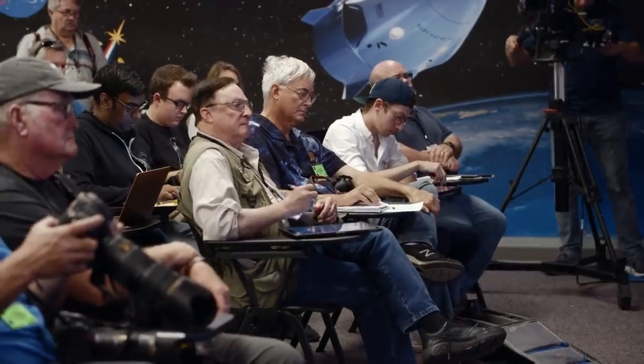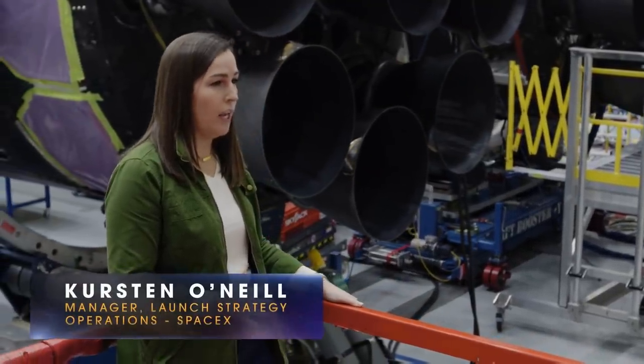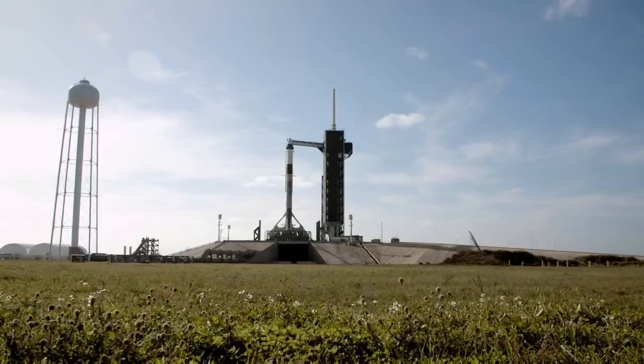Good afternoon and thank you for joining us. We're here today to talk more about the SpaceX inflight abort test. It's a demonstration mission for SpaceX to show that we're able to eject our capsule off of Falcon 9 safely and reliably.